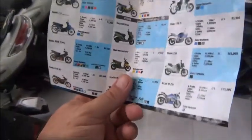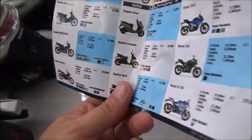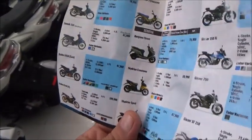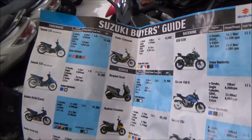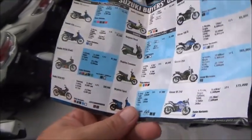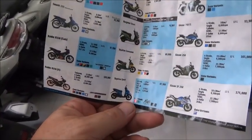This little brochure does list the prices. It's looking like the cheapest bike they have here is 58,000 pesos, and that's for the 111cc model. They've also got some scooters as well.